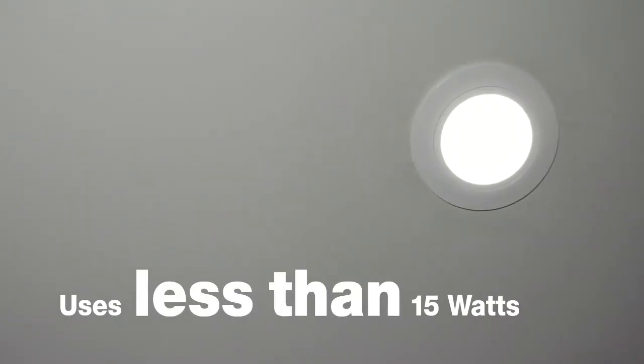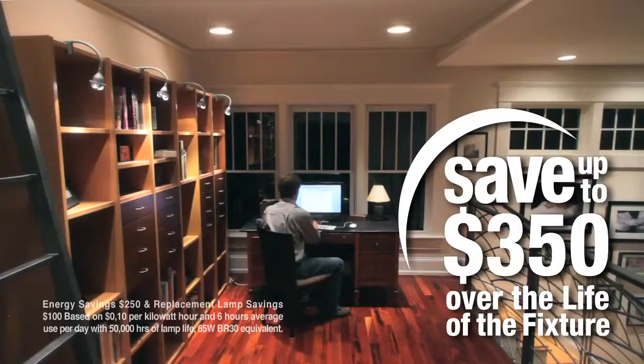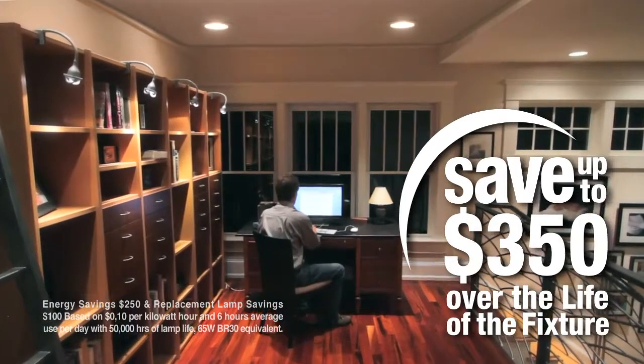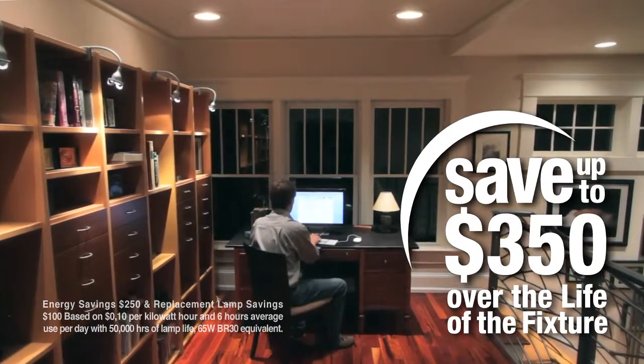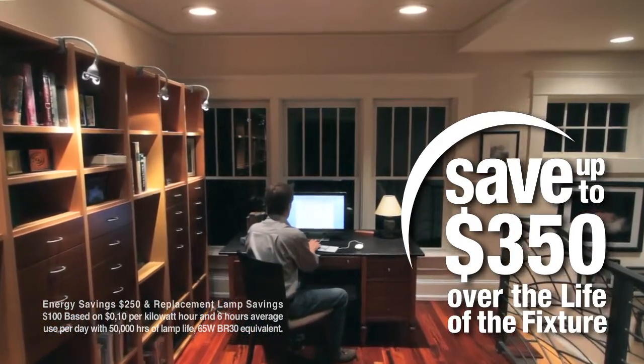Secondly, the All-Pro LED uses less than 15 watts as compared to the traditional 65-watt incandescent bulb. So you're going to save $350 over the life of each fixture.